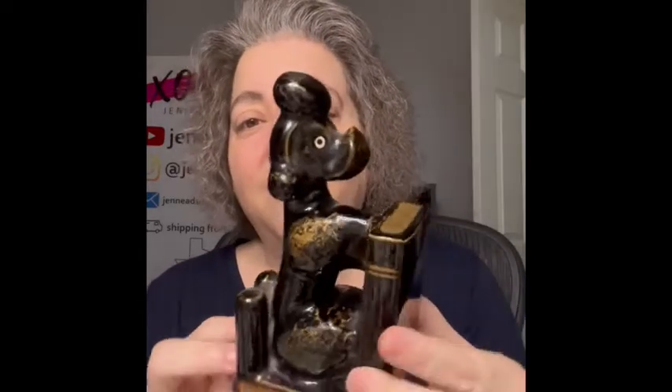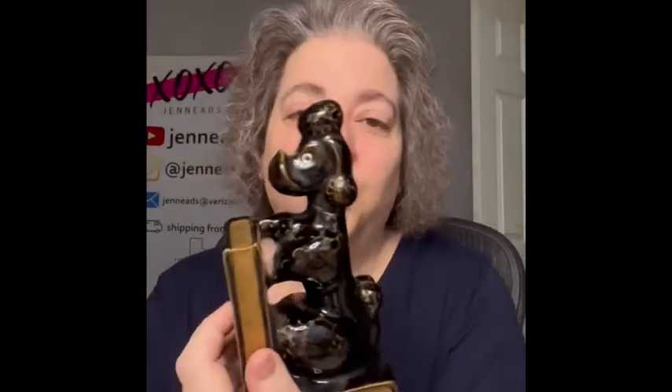I also have what I'm assuming is a bookend — just really cute. It is old and does say Japan right here. It's a really cute poodle. If you are interested in this poodle, it is number three for five dollars.